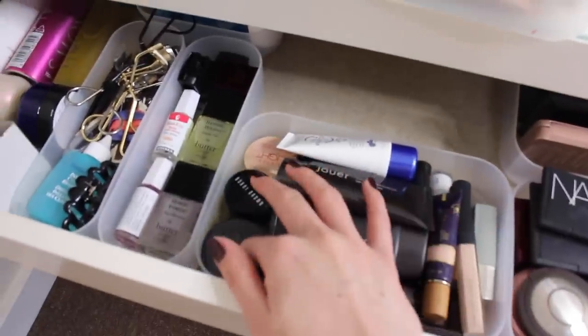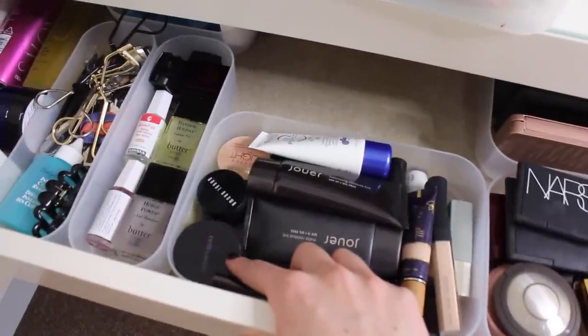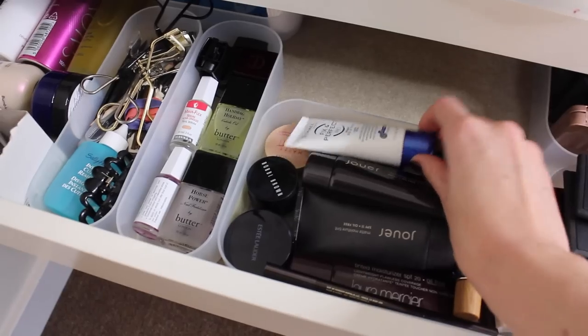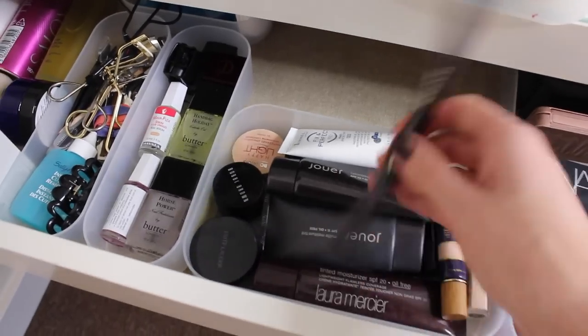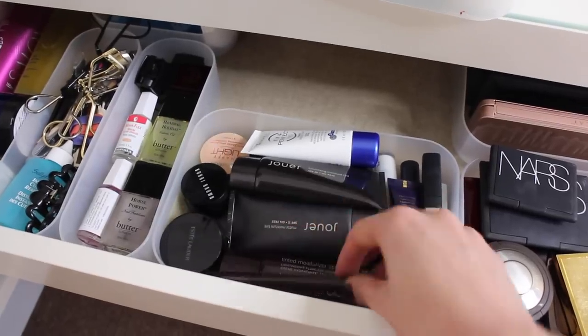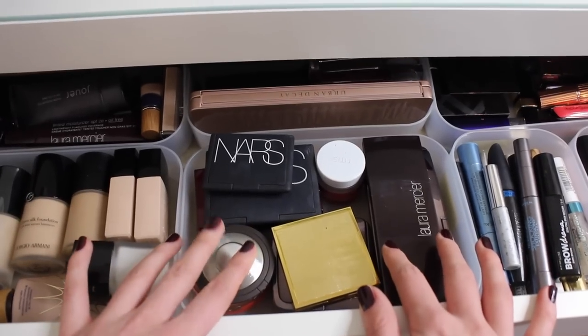The back section has tinted moisturizers and concealers. The Estée Lauder Double Wear concealer is one of my newest favourites, and I really like the Bourjois Happy Light too. The Rimmel primer is amazing, and of course I've got to love the NARS concealer. This is also where I keep my Hourglass Arch Brow pencil, which I use all the time, because it's the only place it really fits.